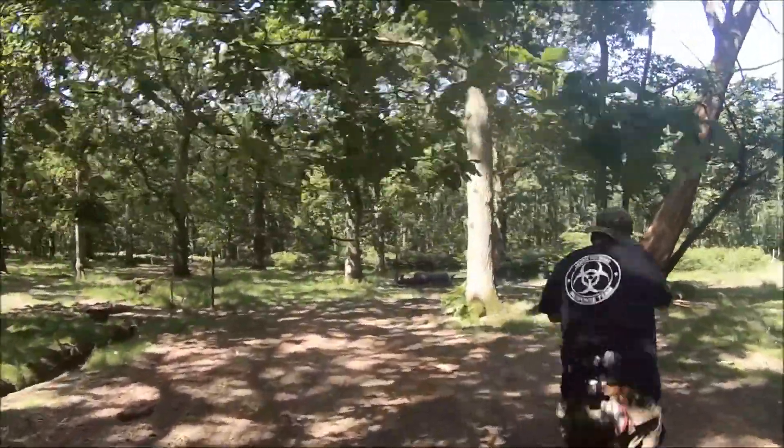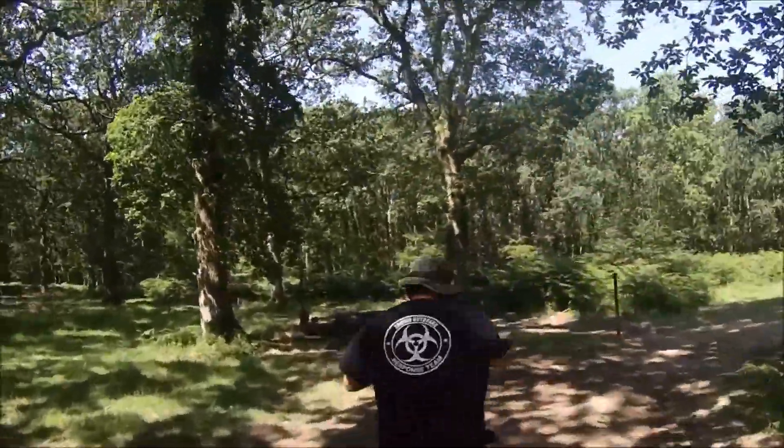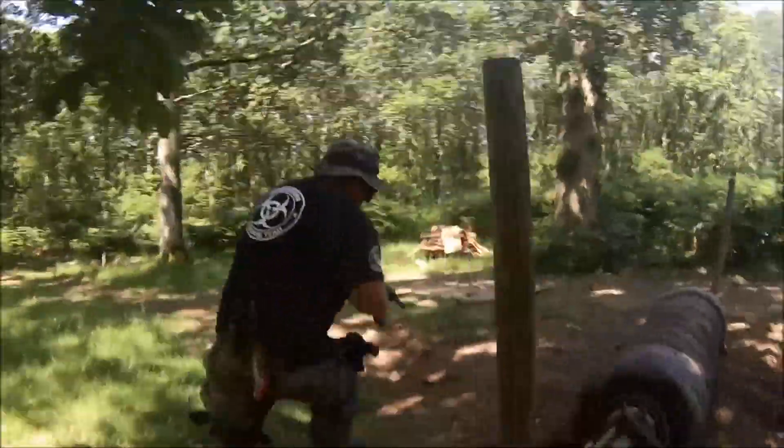As he comes round, he needs to check that corner really quickly — left-handed again. It's really a bit of a left-handed spree on this one. He's really loving it.